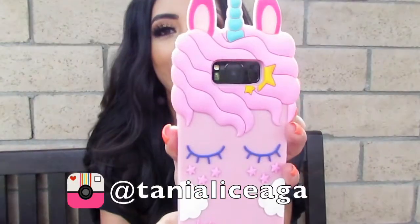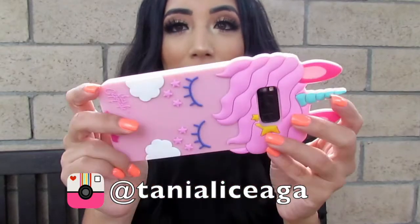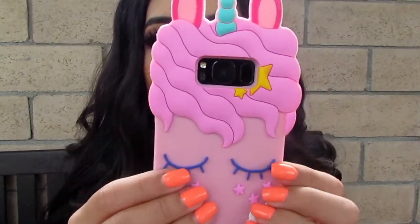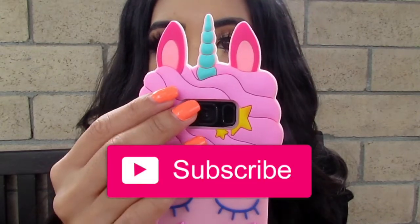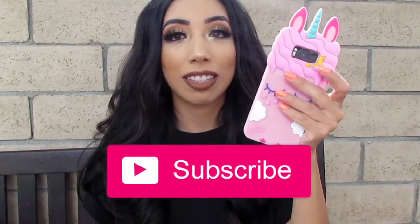Hi guys, welcome back to my channel. My name is Tanya and in this video I will be showing you guys a sneak peek of a phone theme. This is pretty much a unicorn phone case that I love — it's a sleeping unicorn with clouds and little stars. Super cute colors, I love the pastel and I love how cute it looks.